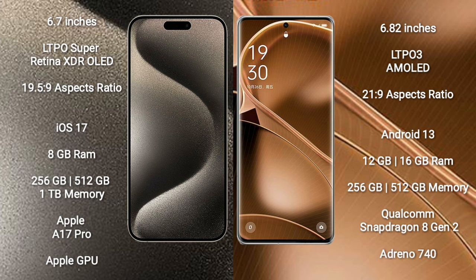iPhone 15 Pro Max runs on the iOS 17 operating system. Oppo Find X6 Pro runs on the Android 13 operating system.